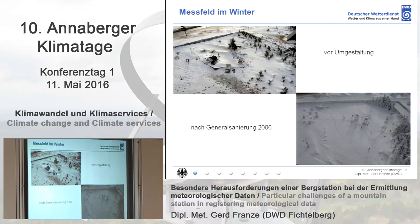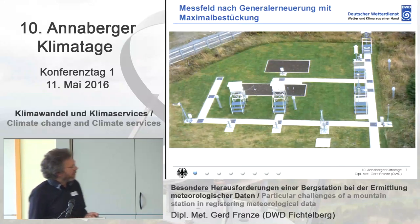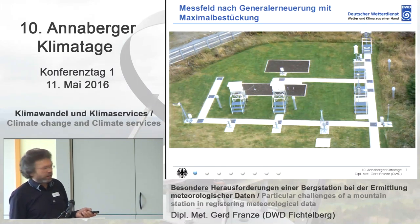A precipitation can and precipitation detector were already distributed. In 2006, after the political change, this was refurbished — the inner field went to the outside of this area, and the measuring field was designed in an optimal way. As a mountain station at this elevation level, it's a very exemplary measuring field.